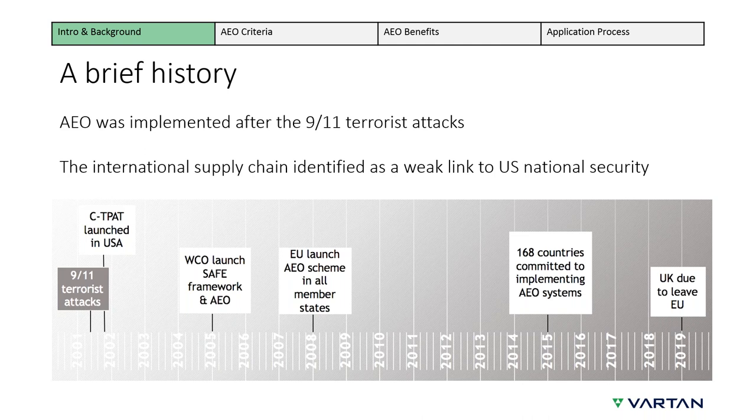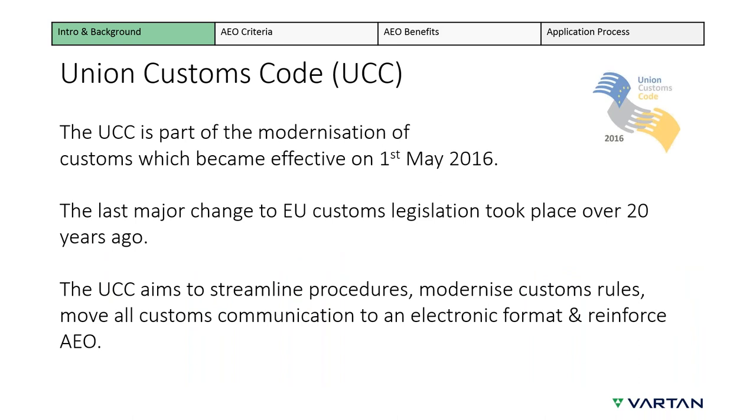The aim is to both secure and facilitate international trade. In 2008, AEO was introduced by the EU. It has since been expanded and the criteria refined, most recently following the introduction of the new legislation, the UCC. By 2015, all WCO member countries had committed to introducing a version of AEO, many of which are now in operation.